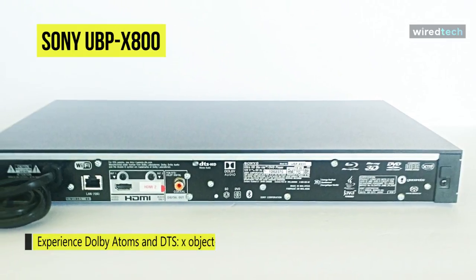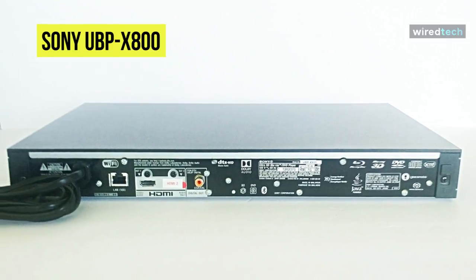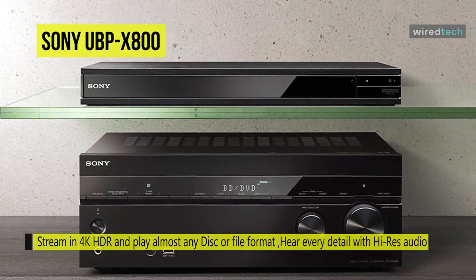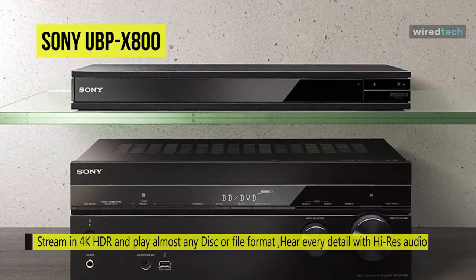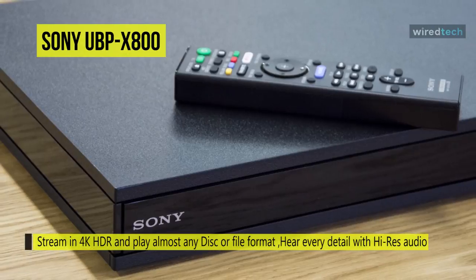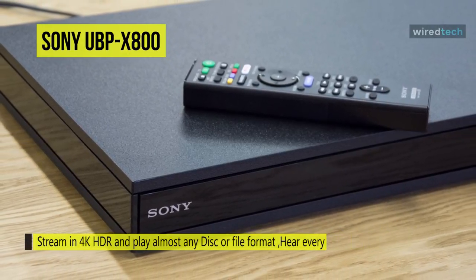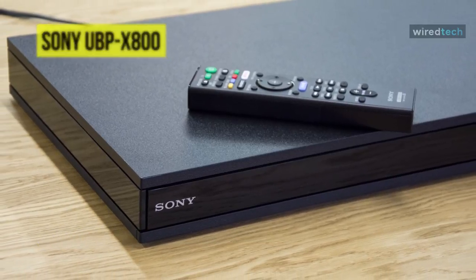You can connect a pair of Bluetooth headphones for private listening or Bluetooth speakers to move your audio out of the main listening area. You can watch, listen to, and stream almost anything you like, including most high-definition video and high-resolution audio formats and a host of popular streaming services.